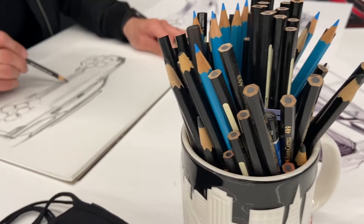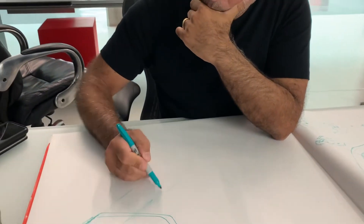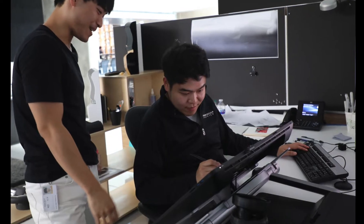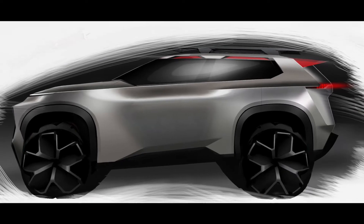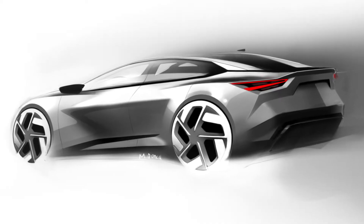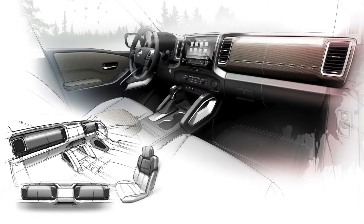Each designer starts off differently. Some prefer pen and paper and others prefer to use digital tools like Wacom tablets or 3D software to build basic forms. At the end of the day we aim to create the coolest, most fresh vehicle for the customers — something that is visually inspiring and also harmonious with the function.